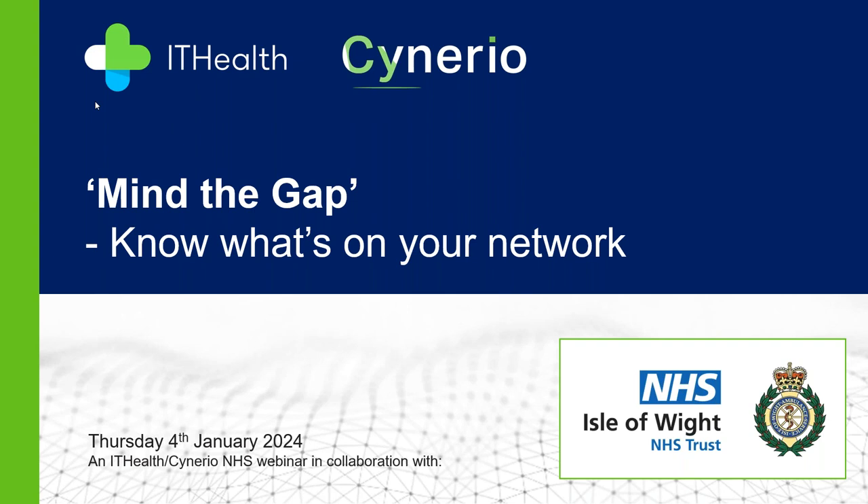In terms of housekeeping: we record these sessions as a default, so we'll make this recording available for those who haven't been able to make it on the day so it can be watched back at your leisure. For questions, it's really helpful if you can post them as we go through using the GoToWebinar question panel. I'll be monitoring those as we go through. There'll also be a survey at the end which we'd be grateful if you could complete.